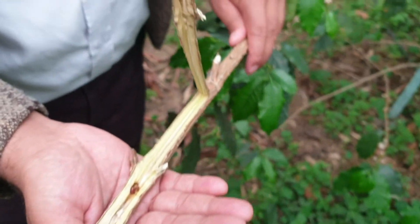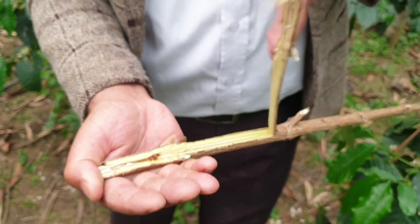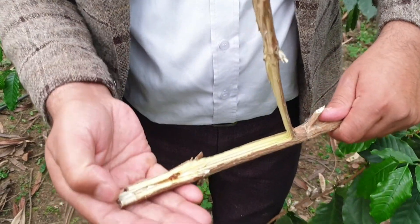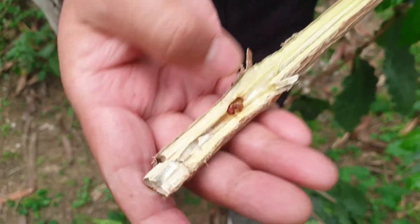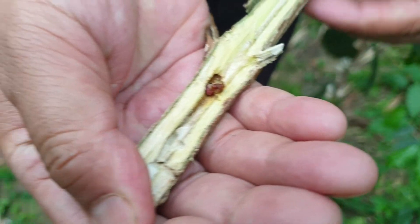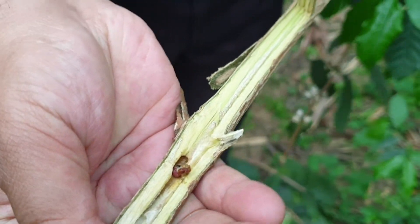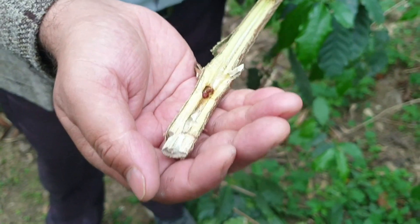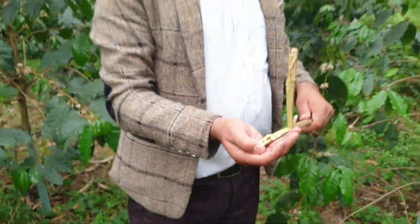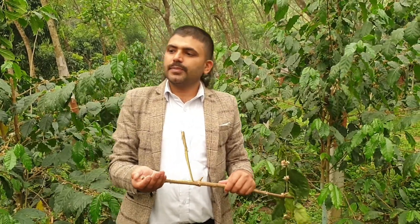We have to enter the area where the pest is located. We can enter the area at the entry point. We have to enter the area here — we don't have to enter the area anywhere else. This is the main stem of coffee.